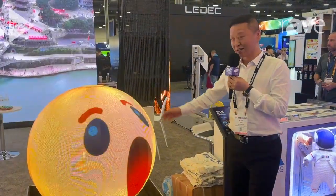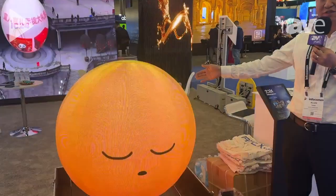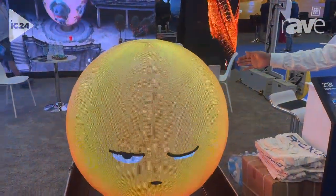Let's look at these products. We call it LED Sphere. We also can call it LED Ball.